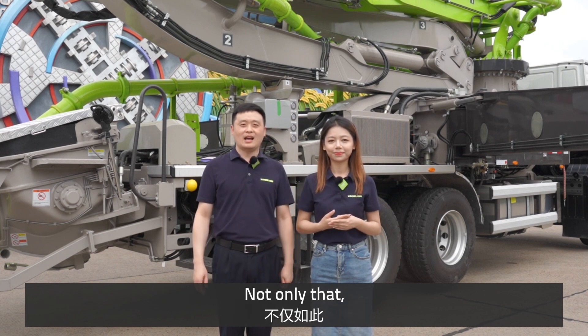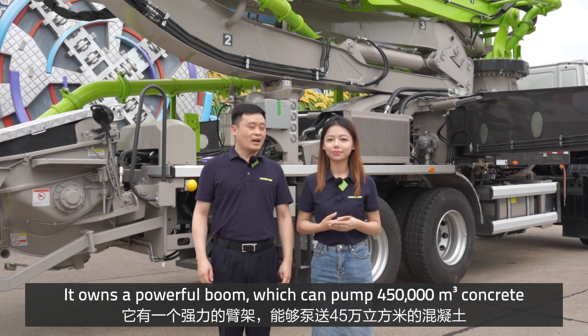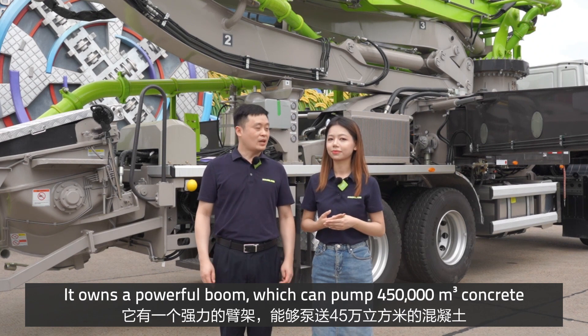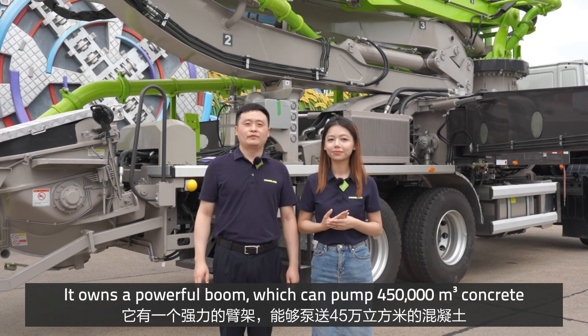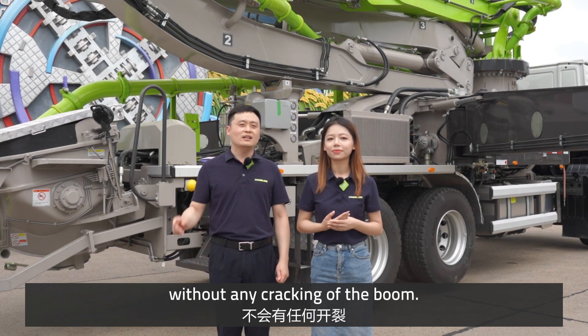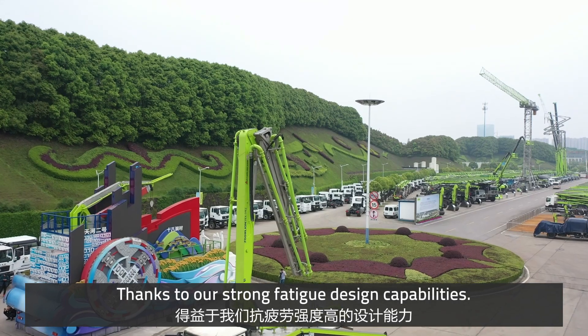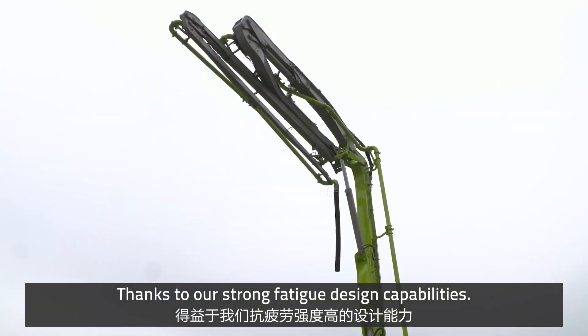Not only that — our truck pump can also be a reliable working partner. It has a powerful boom which can pump 450,000 cubic meters of concrete without any need for correcting the boom. Wow, how does it do that? Thanks to our strong vertical design.